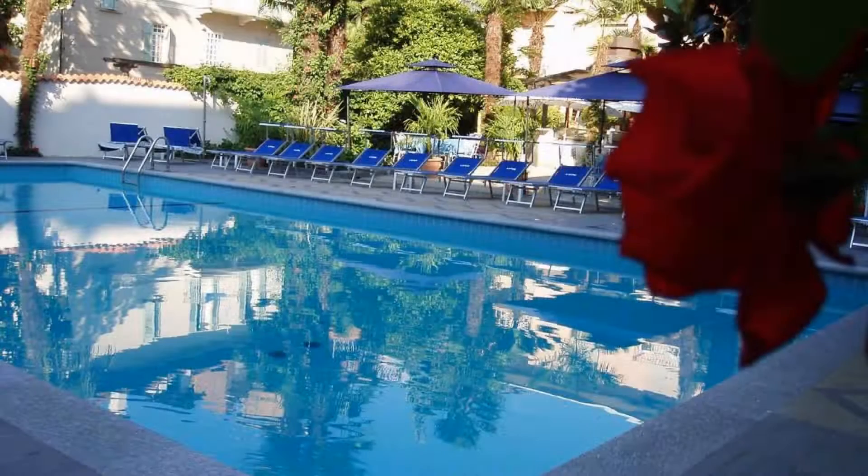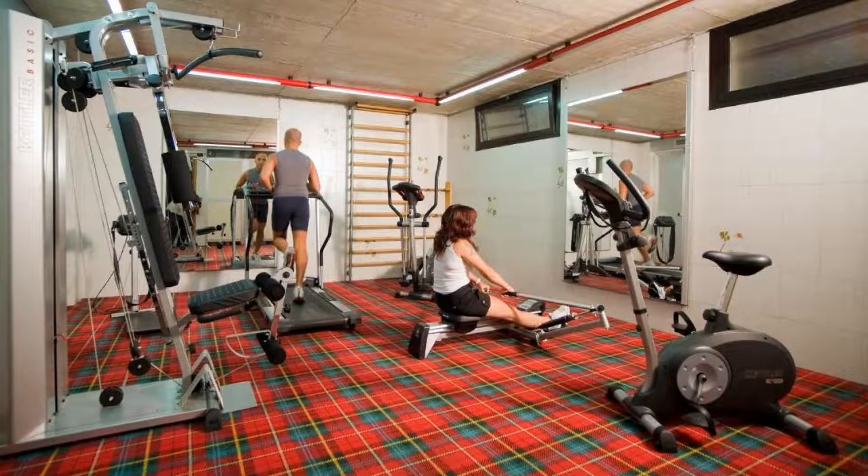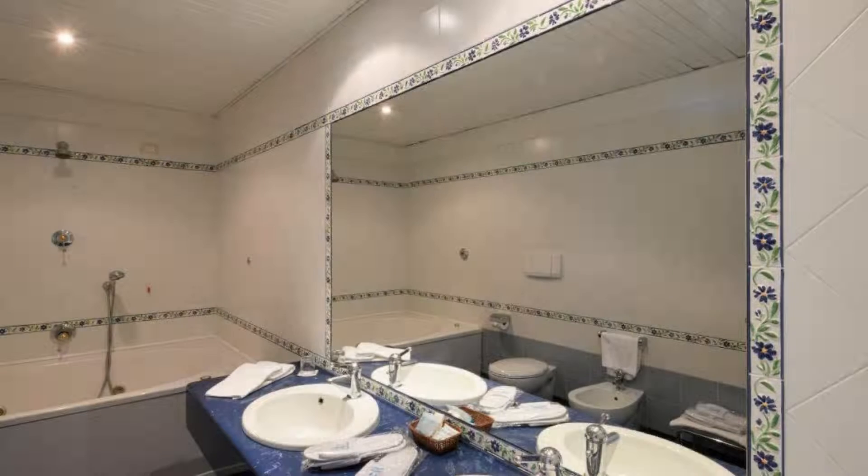If you are facing any kind of problem while staying in a room in this hotel, you can tell us by commenting and we will help you.